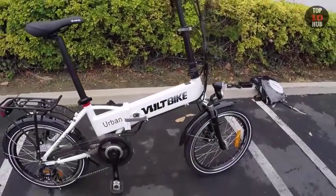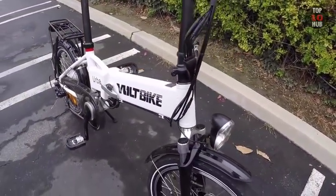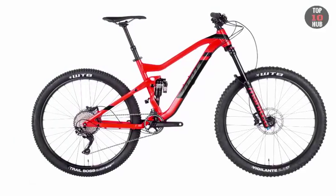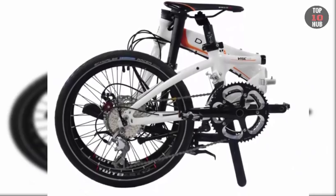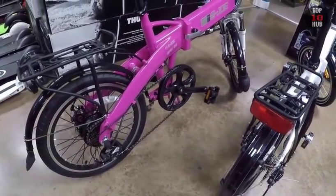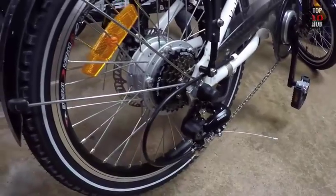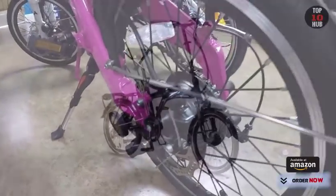Number 9: Volt Metro. The Metro is lighter than some electric fold-ups at 18.5 kilograms plus 3.1 kilograms for the battery. It has 20-inch wheels like the other folder here. Folding bikes can't match full-size models for stiffness and stability, but 20-inch wheels are more stable and faster than the smaller 16-inch wheels on some rivals. It has a range of 40 miles.